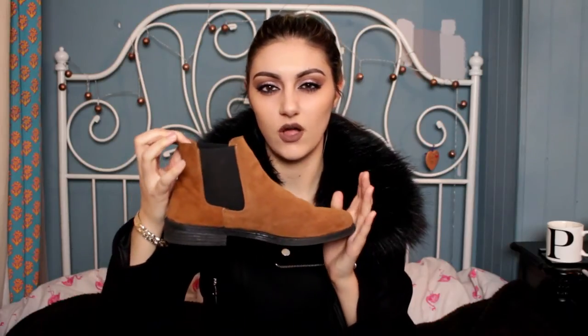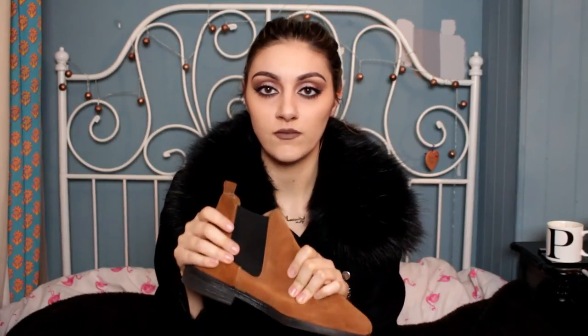These boots are amazing — I love them. They are suede Chelsea-style boots with a little heel. Really nice and so comfy — they're about £40.